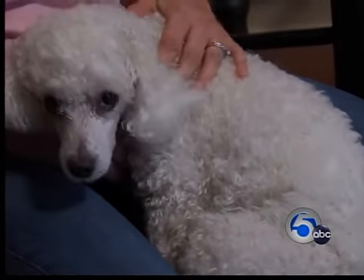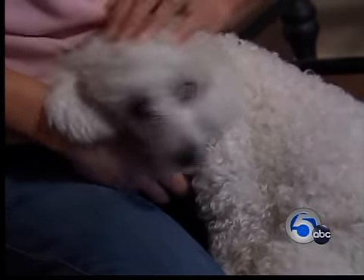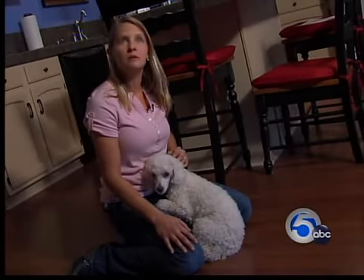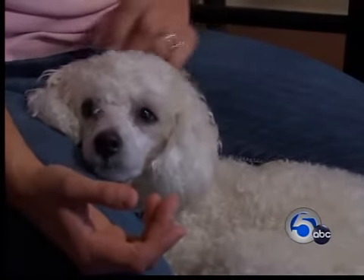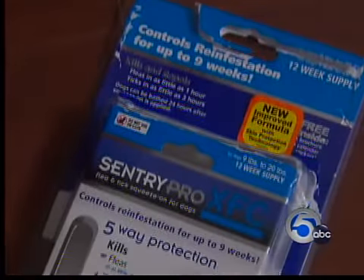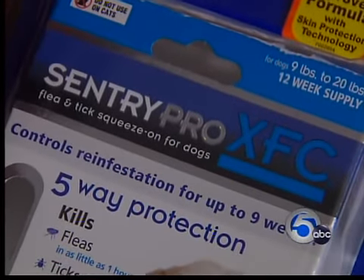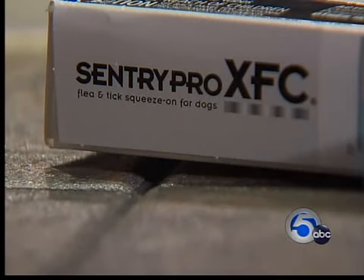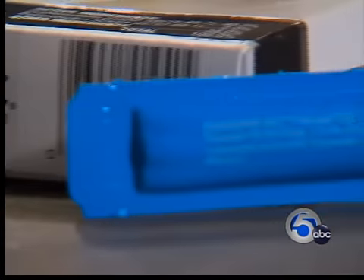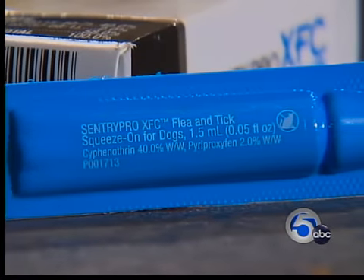He would reach around and bite at himself. He was scratching himself, wouldn't stop. Signs of flea or tick bites, but Amy Vasquez says instead her dog Mac was having a bad reaction to a medication — the kind that's supposed to protect dogs from pests. She said it had a nice package, and she thought it was the most expensive one there, so it was probably pretty good. Amy bought Sentry Pro XFC, a spot-on flea and tick product that's applied directly to the pet's skin.